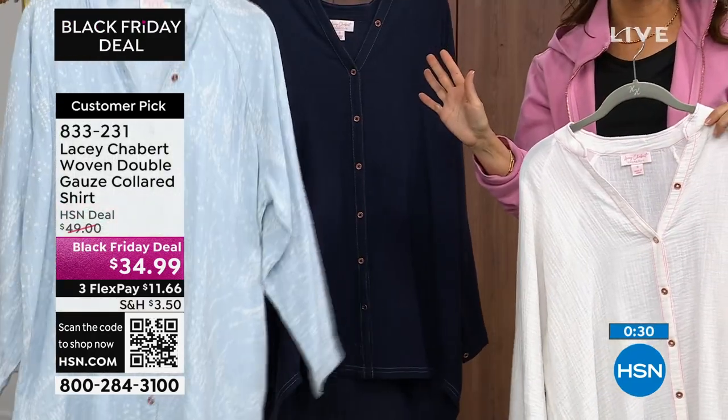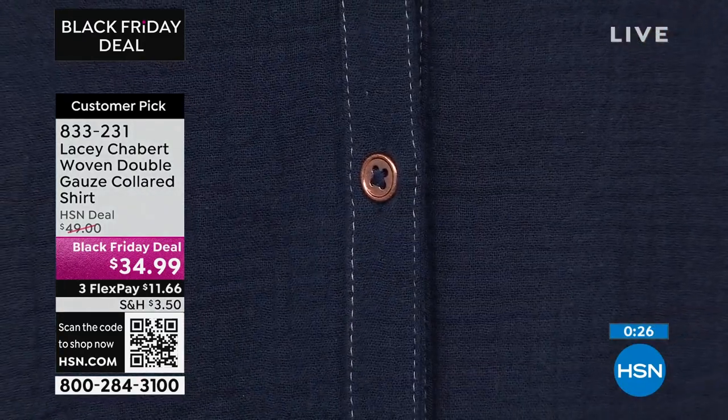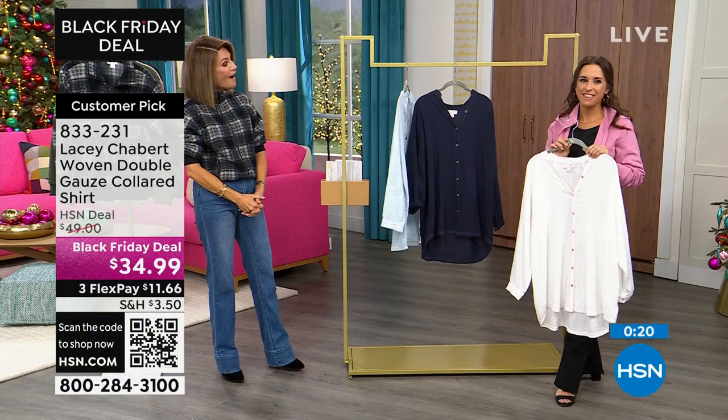Can I just say hi to my aunt Sandra who's watching? Aunt Sandra, I love you — I'm going to get this for you. My mom's also watching. Hi to my family. And is your daughter watching? Yes, probably. Hi Julia, I love you.